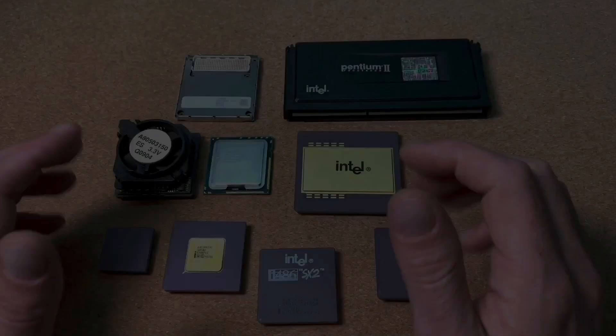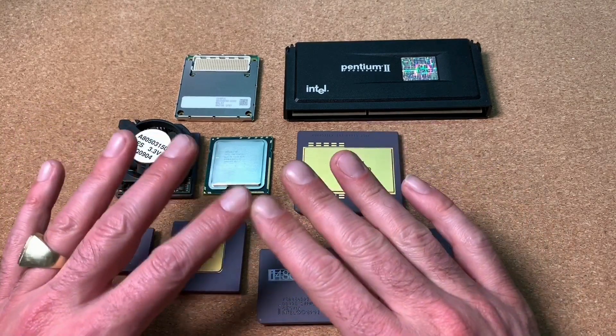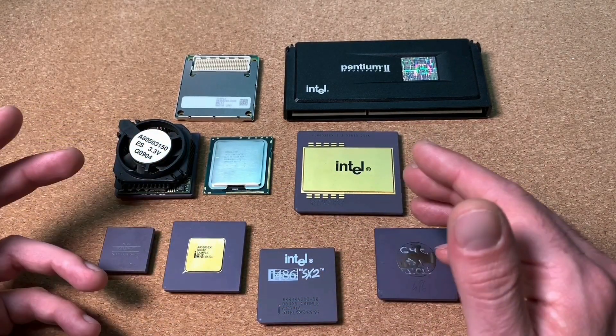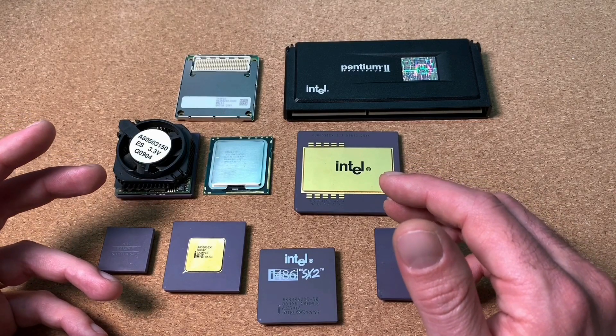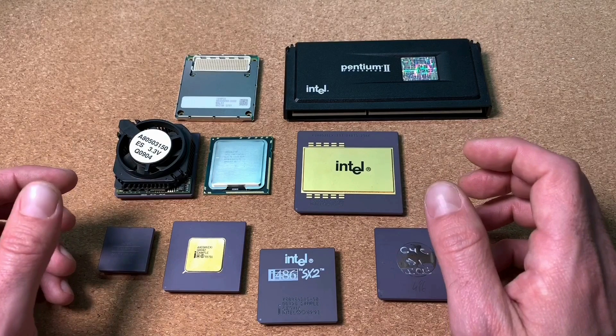Hello and welcome to the CPU Galaxy channel. Today we will have a closer look at Intel Engineering Sample CPUs, what's behind this, how you can identify them, and why they are so interesting for some collectors.